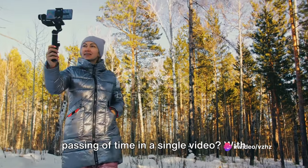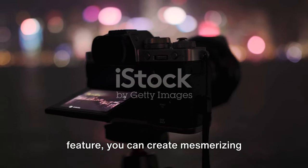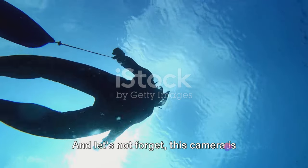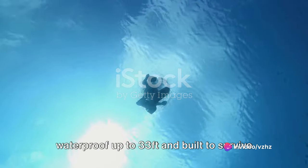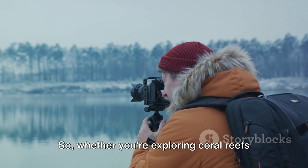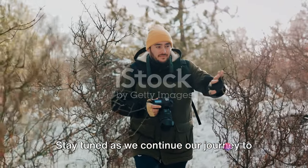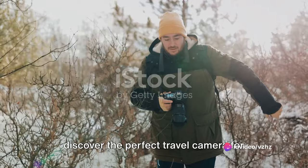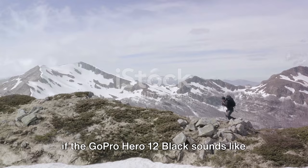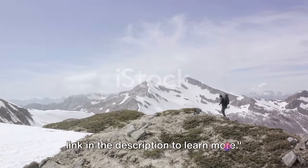With the Hero 12's Time Warp 3.0 feature, you can create mesmerizing time-lapse videos that add a unique perspective to your travel memories. This camera is waterproof up to 33 feet and built to survive extreme environments — whether you're exploring coral reefs or traversing snowy mountaintops, the GoPro Hero 12 Black is ready for the challenge. Check out the link in the description to learn more.